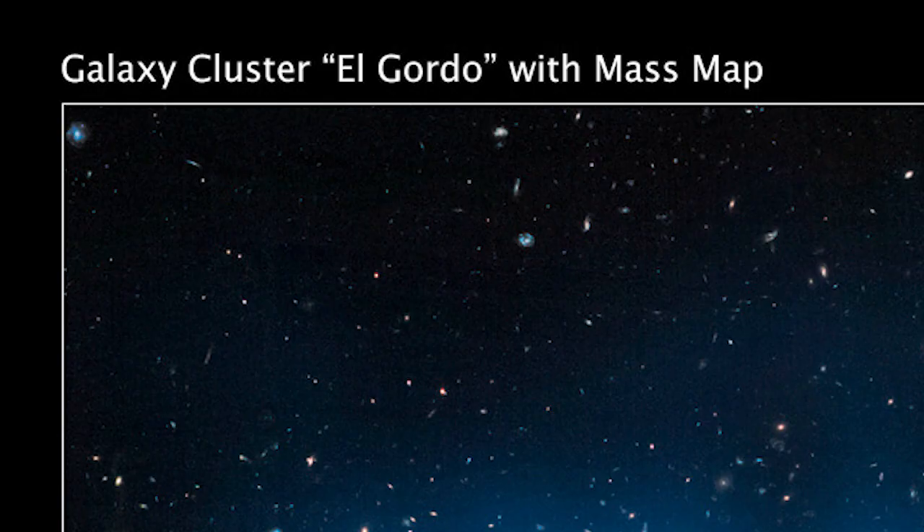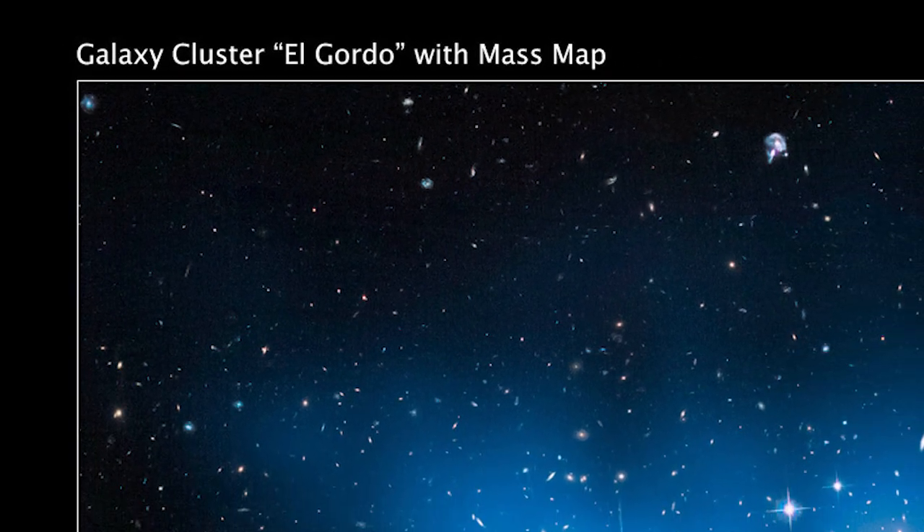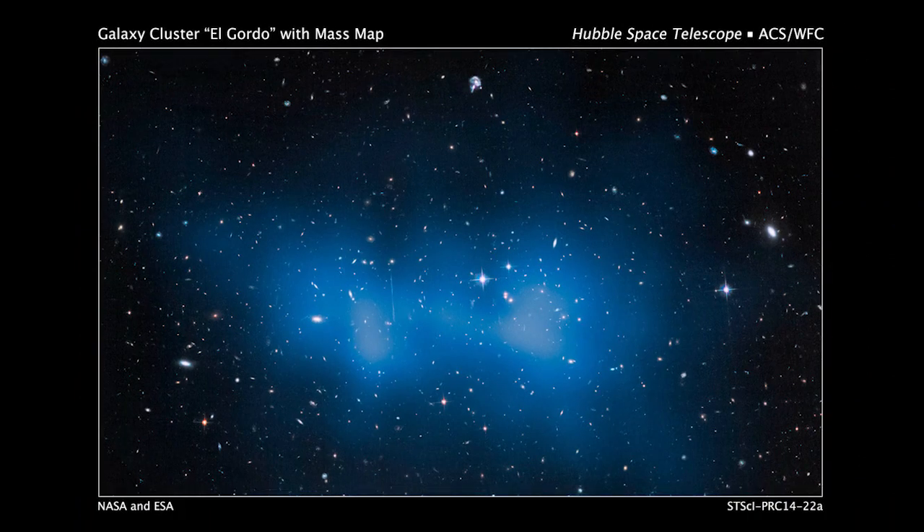How much does the largest known galaxy cluster weigh? Astronomers at the University of California at Davis used the Hubble Space Telescope to answer that question. The galaxy cluster nicknamed El Gordo, which means 'the fat one' in Spanish, was weighed in at being 3 million billion times more massive than our Sun. Scientists found that it was around 43% more massive than previously thought, which had been measured using X-ray studies.